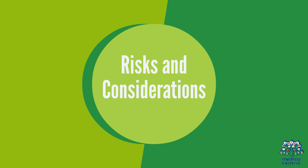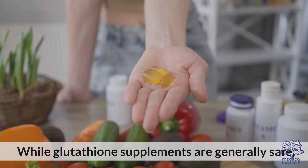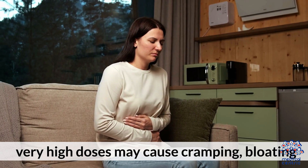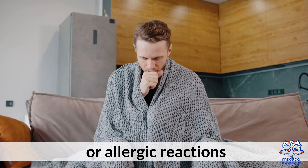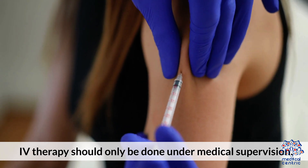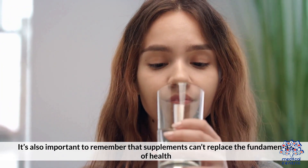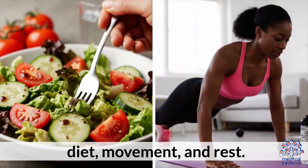Risks and considerations: While glutathione supplements are generally safe, very high doses may cause cramping, bloating, or allergic reactions. IV therapy should only be done under medical supervision. It's also important to remember that supplements can't replace the fundamentals of health — diet, movement, and rest.